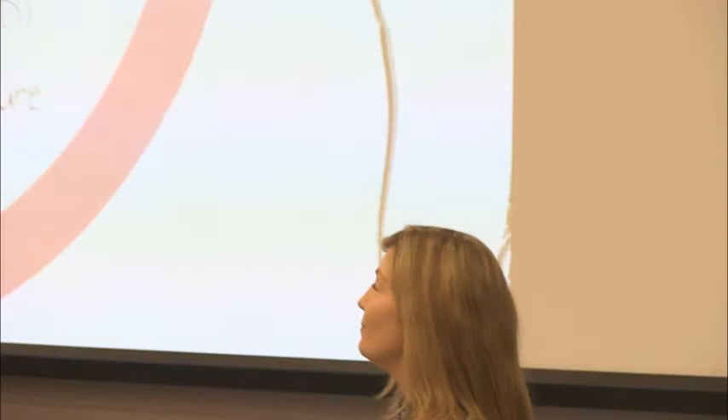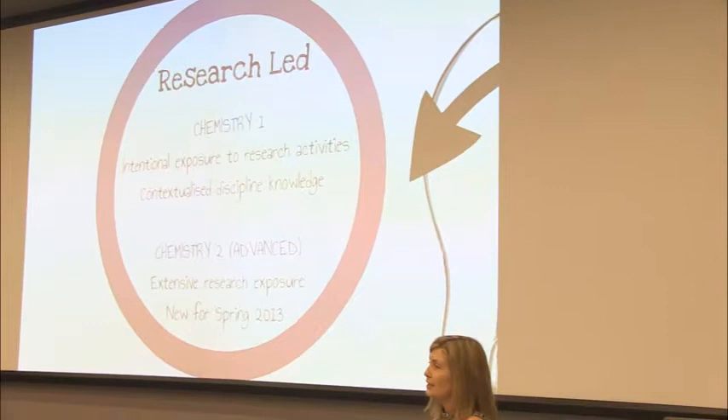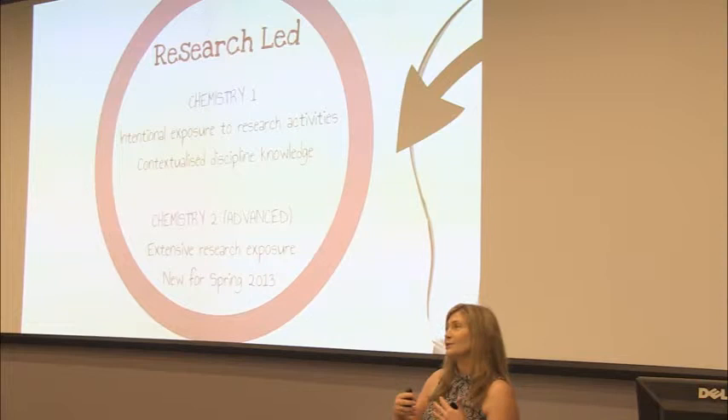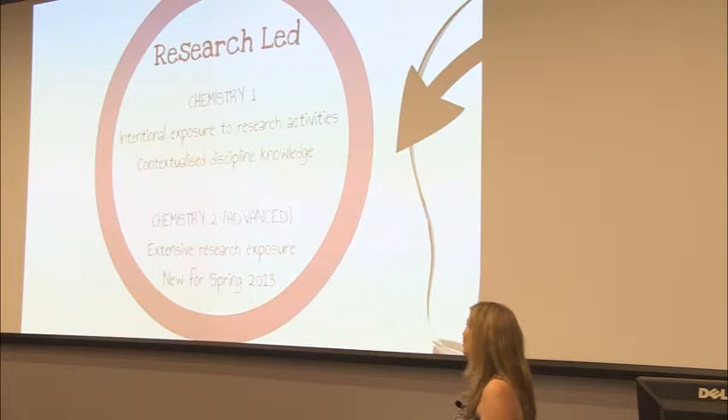Research-led activities begin at the start of the undergraduate journey — Chem 1, first year, first semester. It's intentional exposure: presenting discipline knowledge in context. Why do I need to know how to name an organic compound? Why does an organic compound react this way? For example, that knowledge is directly relevant to research on the synthesis of new fingerprint reagents, helping students see the bigger picture of where discipline knowledge applies.